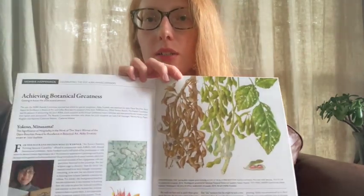ASBA also has a quarterly journal available to members called the Botanical Artist. Every issue features articles by members of ASBA, so it's really interesting to see what everyone is working on.